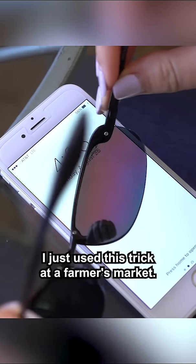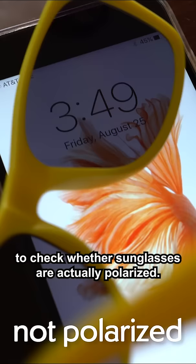I just used this trick at a farmer's market. There was a company selling sunglasses claiming that they were certified polarized. To check whether sunglasses are actually polarized, put them in front of the phone screen and turn the glasses.